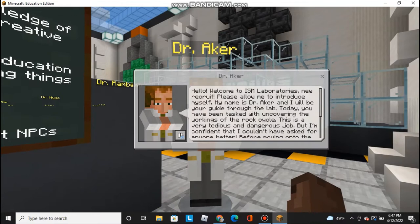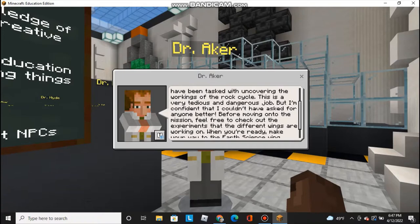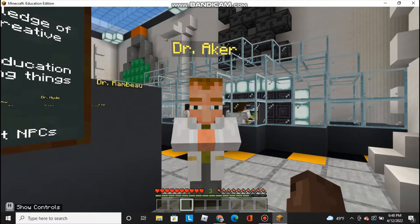Let's talk with Dr. Aker. Hello! Welcome to ISM Laboratories, new recruit. Please allow me to introduce myself. My name is Dr. Aker and I'll be your guide through the lab. Today, you have been tasked with uncovering the workings of the Rock Cycle. This is a very tedious and dangerous job, but I'm confident that I couldn't have asked for anyone better. Before moving on to the mission, feel free to check out the experiments that the different wings are working on. When you're ready, make your way to the Earth's science wing, which is straight across from these doors.